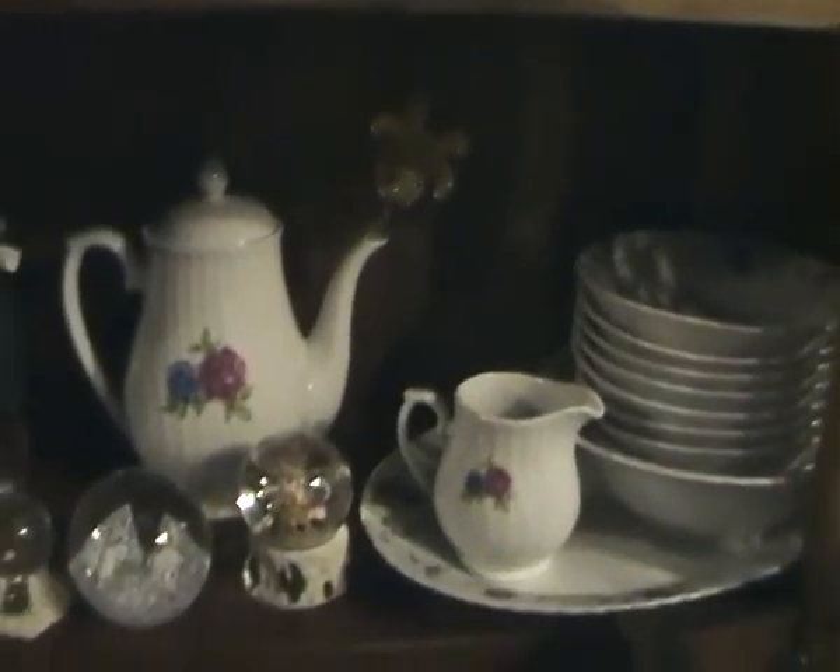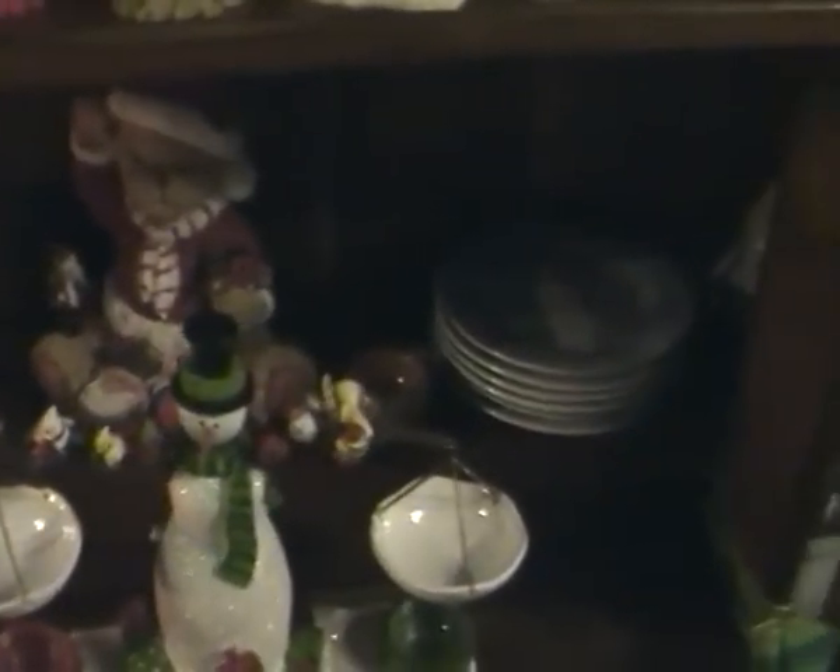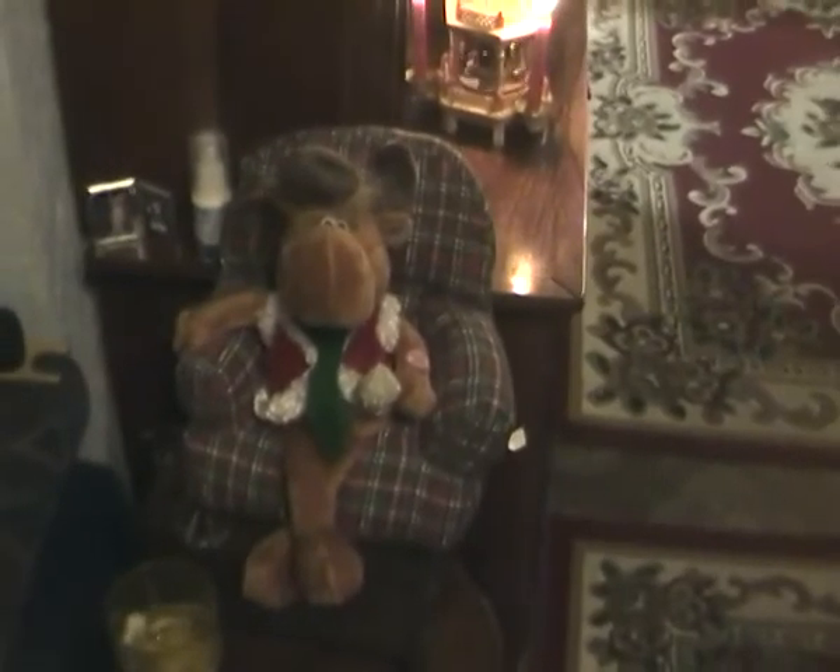Bells, our snow globe collection, and this is a groovy singing reindeer dude which Adam will play with a lot.